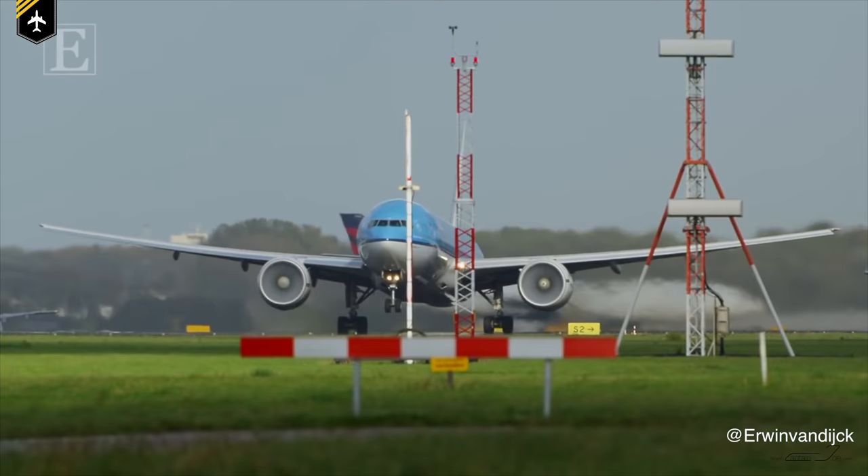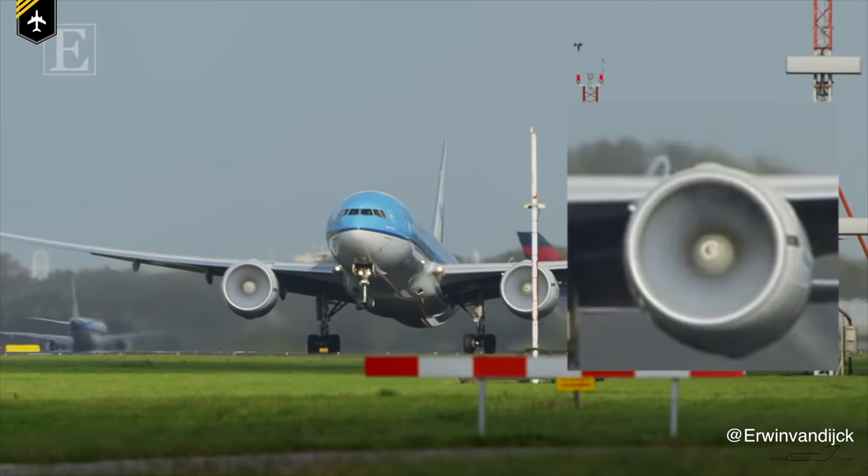Dear friends and followers, welcome back to my channel and to another fantastic little video about a question I'm very happy to answer for you guys. Joe, why is there white stuff in the engine upon takeoff roll? I'll try to explain this via a little experiment as you've seen in the intro with a plastic water bottle. So get out your physics books and let's get started.